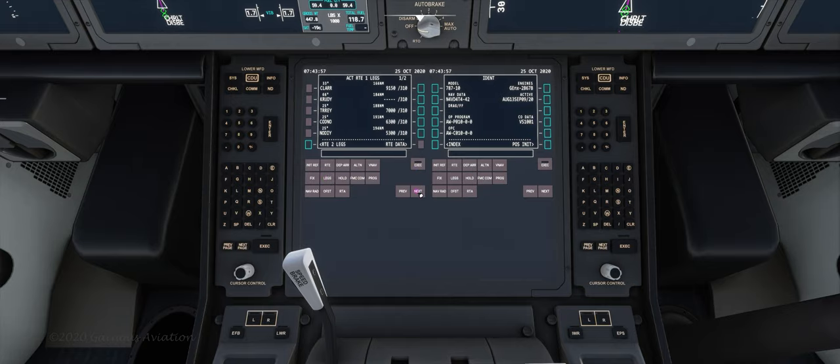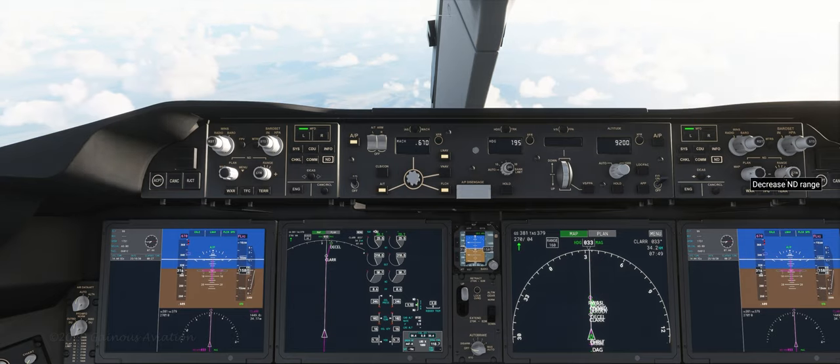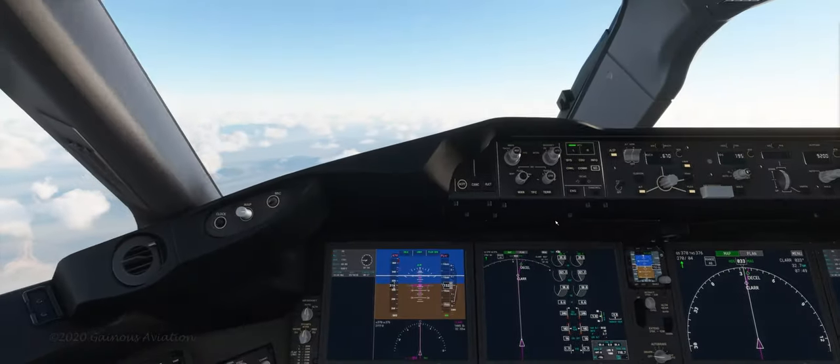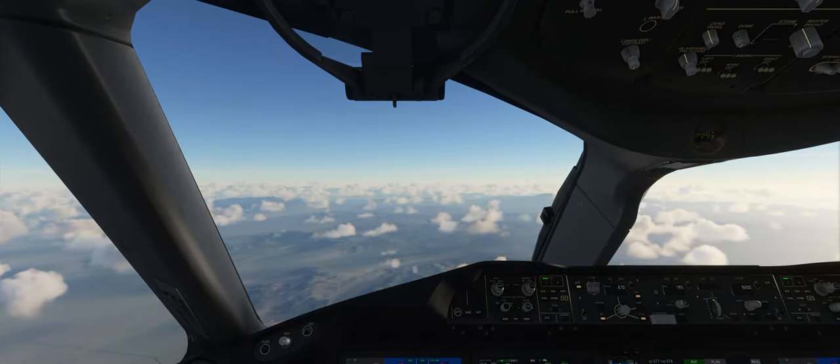Let's go back and look at our legs. We should be able to intercept the ILS localizer at around 5,300 feet at the NODIY waypoint. So while we are descending, this is probably a good time to speed up the video to keep you guys from being bored. I'll see you on the flip side.